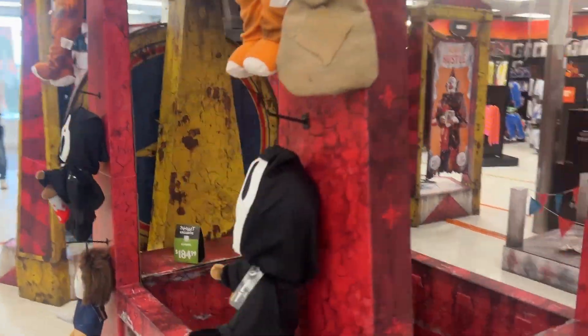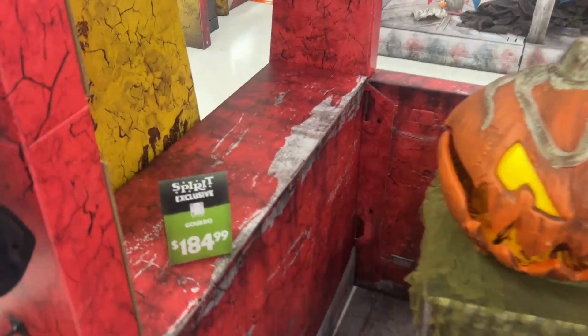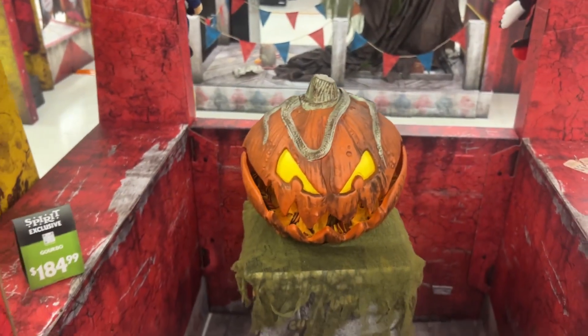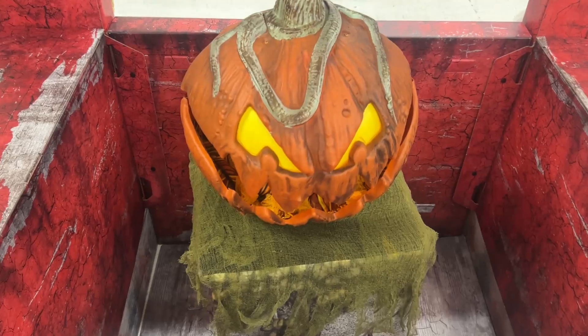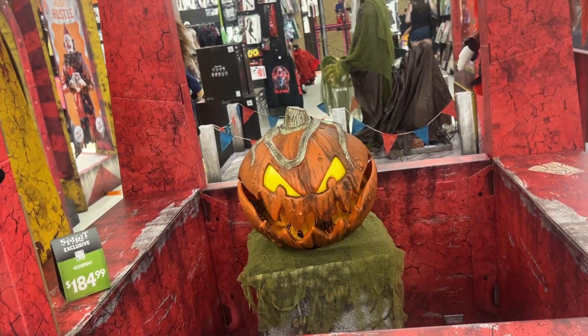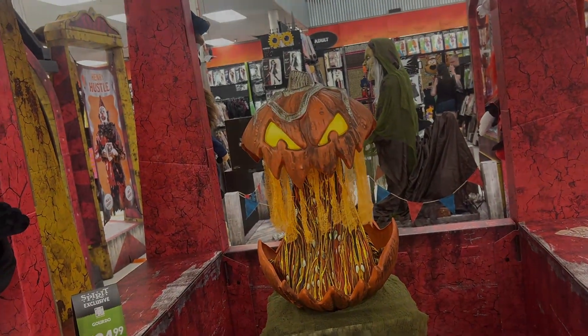We also have Gordo, and all these collectibles as well. What I noticed is that Gordo in Canada is the same price as he was last year. Typically Spirit Halloween will raise their price by like $10, so he's the same price, which I find pretty neat. I already have this one, but we'll watch him go again.